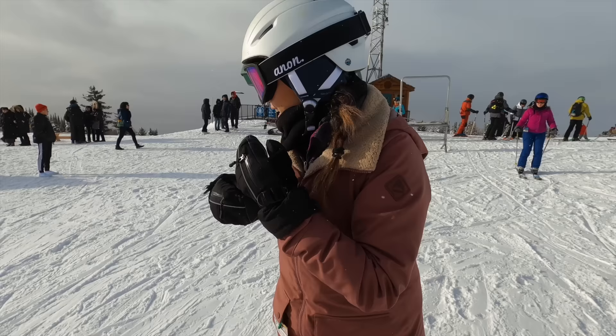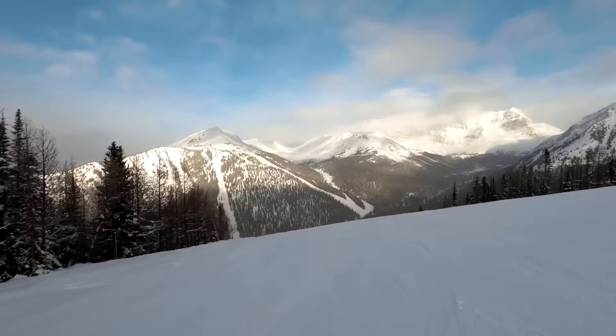Even if you're not a skier, you can still take the gondola up to enjoy the beautiful views. We actually see some tourists here without any skis. Too bad it's cloudy right now, but hopefully we can show you the view later.